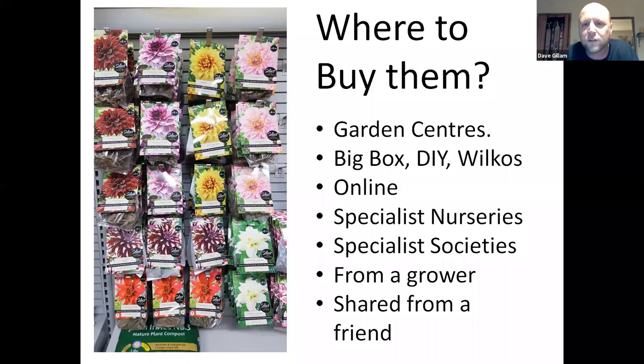Or from a grower — there's enough of us out there that grow show and for garden. Quite honestly, I've never met a miserable dahlia grower yet. And if you communicate with them, show interest — most people will give you something if they've got it spare. Same as sharing from a friend — we've all got them, move them around, swap them around. And just keep going — you'll find something different every time.